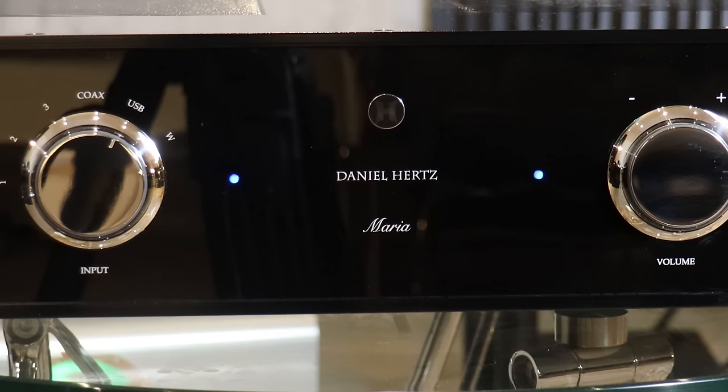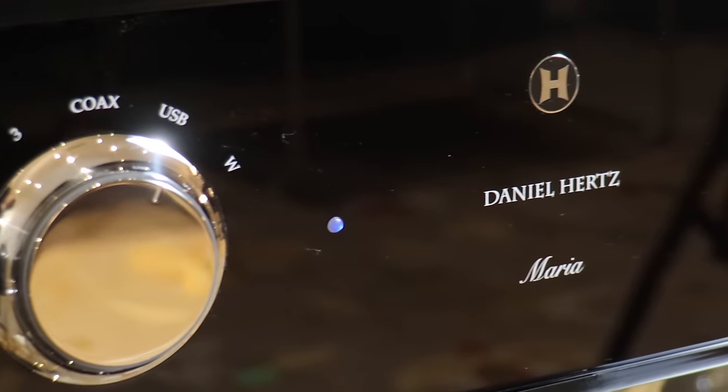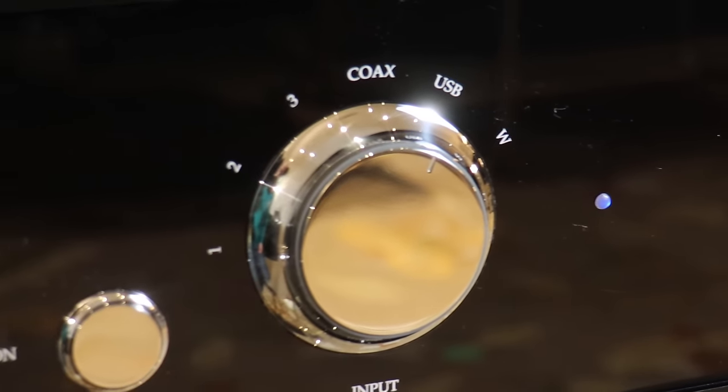Everything completely changed after about an hour of warm-up — a complete transformation, so much so that I actually doubted myself. It went from competent to sublime. I then immediately switched over to the McIntosh C2700 preamp and the D'Agostino S350 Progression amplifier in the same room to compare. The amazing thing is that the Maria, at a fraction of the cost, easily kept up — and in some areas actually outdid it. I would have a hard time necessarily choosing between the two.